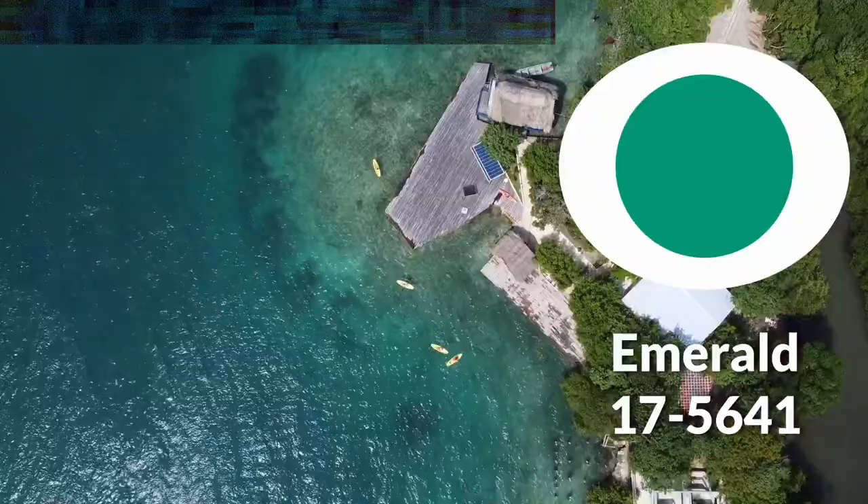Ten years back, we're at 2013. I've got my laptop here. Emerald — so a beautiful, vibrant, kind of cool green, really, really great. Very bold.